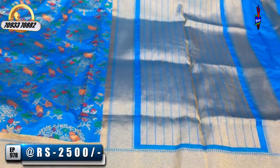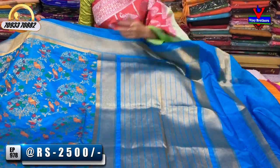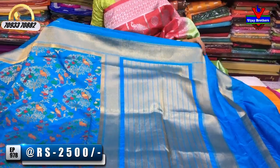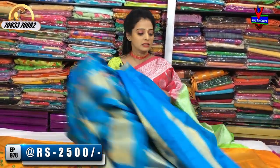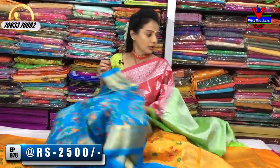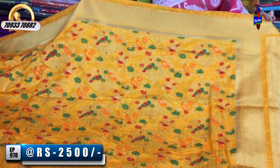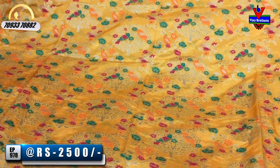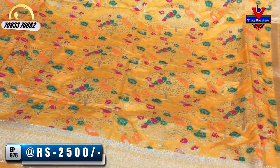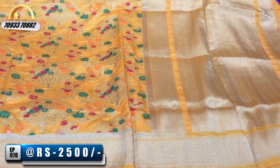The pallu part — same color blouse option available, or multi-color blouse option also there with bird or tree type designs. Color options are available. Next sari in mango yellow color — with red, green, orange colors nicely highlighted throughout. Full blouse is plain with a border.